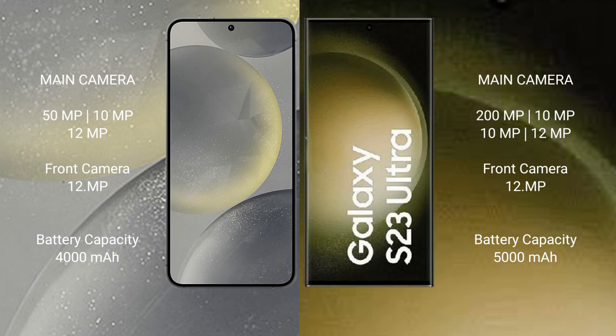The Samsung Galaxy S23 Ultra features a quad camera setup: 200MP plus 10MP plus 10MP plus 12MP, and a 12MP front camera. The Samsung S24 has a 4000mAh battery with 25-watt fast charging support.